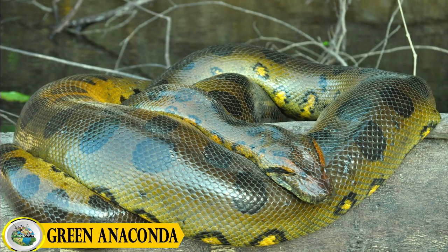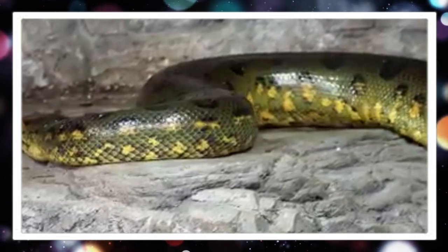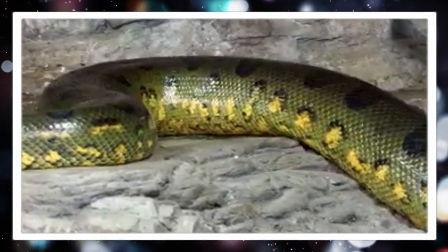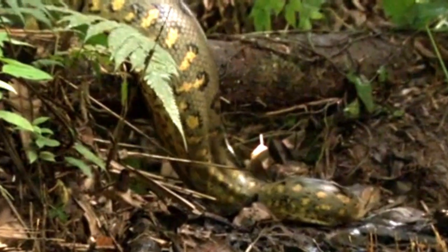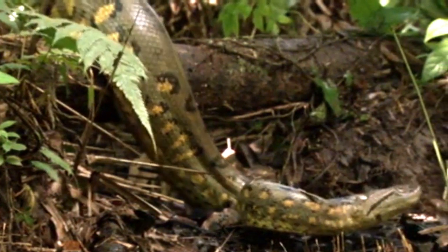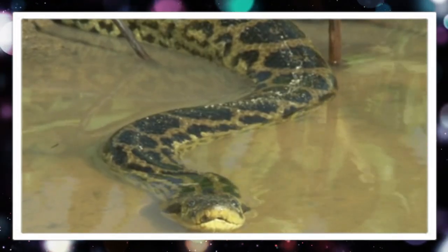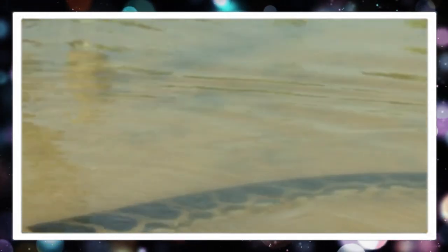Number one: the green anaconda. Scientifically known as Eunectis murinus, it is one of the most captivating and formidable snakes in the animal kingdom. As one of the largest and heaviest snake species, the green anaconda commands respect and curiosity among wildlife enthusiasts and researchers alike. Found predominantly in the swamps, marshes, and slow-moving streams of the Amazon basin.